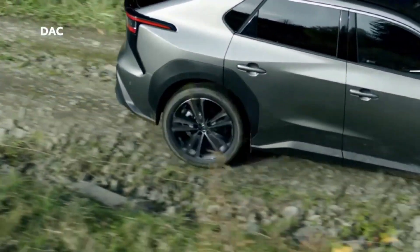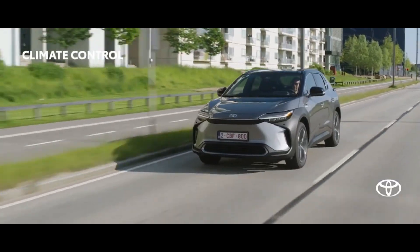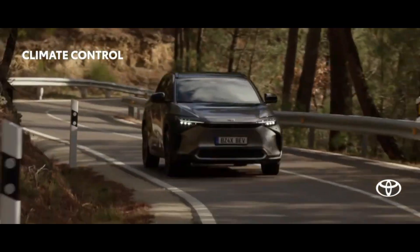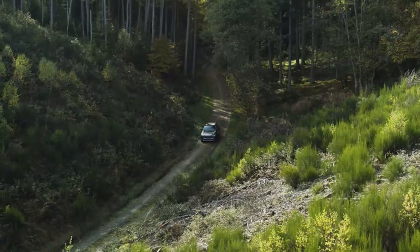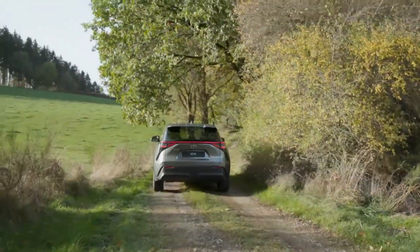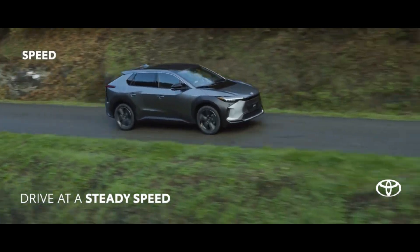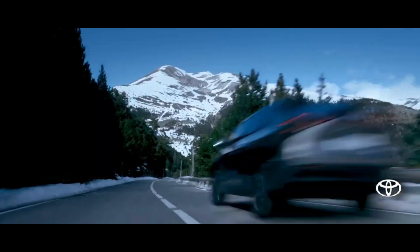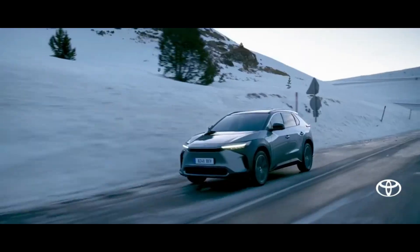The BZ4X takes advantage of an electric powertrain by delivering almost instantaneous torque for a drive that comes naturally. Front-wheel drive models use one electric motor to produce 201 horsepower with 196 lb-ft of max torque, while all-wheel drive models harness two electric motors to deliver 214 horsepower with 248 lb-ft of max torque to both axles combined. With an EPA estimated driving range of up to 252 miles for front-wheel drive models and up to 228 miles for all-wheel drive models, you can enjoy the fun of electric driving with the confidence of knowing that it's a Toyota.